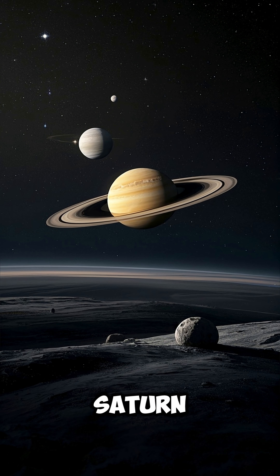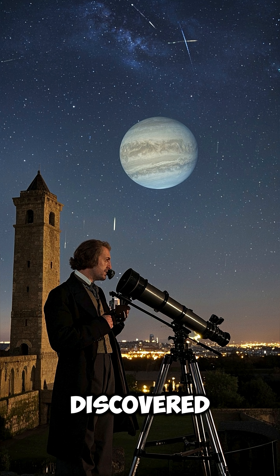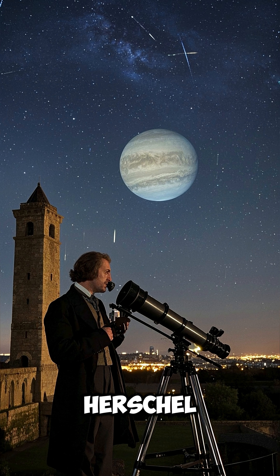Facts about Enceladus, moon of Saturn. Number 1. Enceladus is a small, icy moon of Saturn, discovered in 1789 by William Herschel.